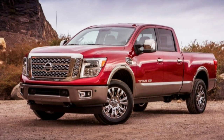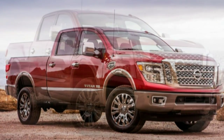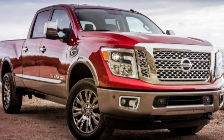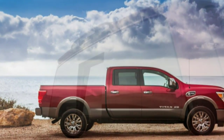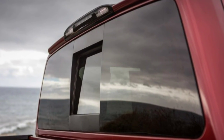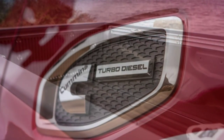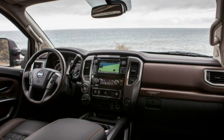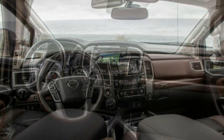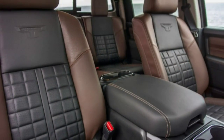The Titan XD has a conventional front suspension with coil springs; the tail rides atop leaf springs, and the steering is recirculating ball — conventional stuff. Eventually available in three cab configurations and two wheelbases, the Titan XD will initially be sold as a gargantuan crew cab with a long bed stretching 242.8 inches over a 151.6-inch wheelbase — 5.2 inches shorter than the longest Ford F-150 SuperCrew.